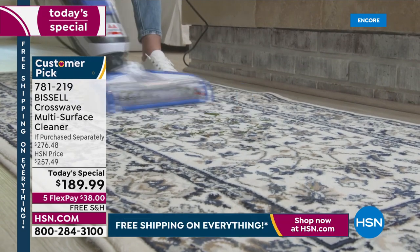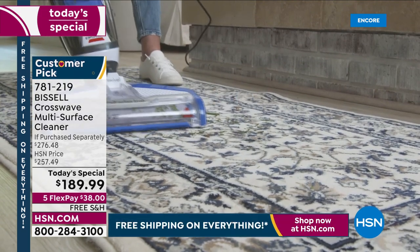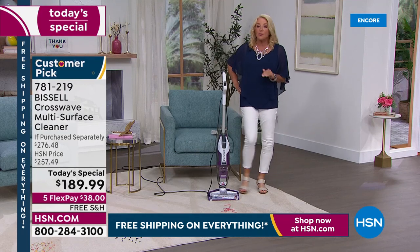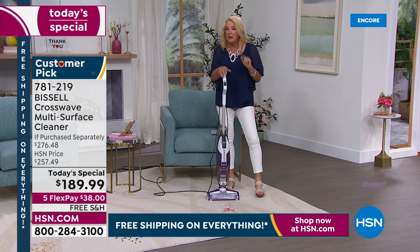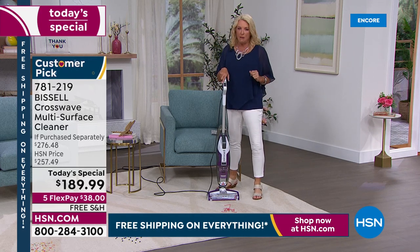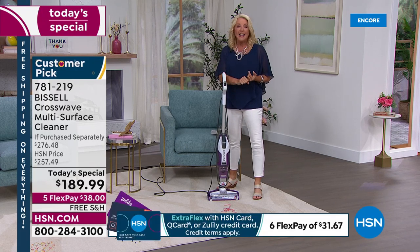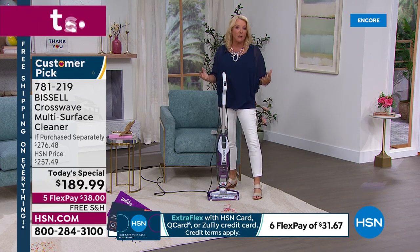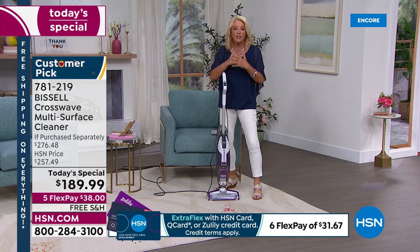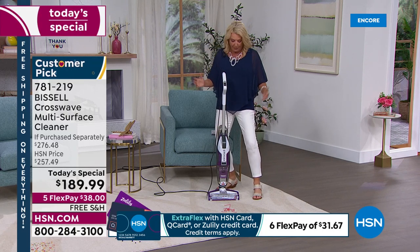With FlexPay, it's $38 right now. Because we love you, it's free shipping on basically everything all day long. We have not found another retailer — online or brick and mortar — that has a lower price than we do tonight. And remember, you're getting that huge exclusive bundle on top of all of that. This is a win-win all over the place.